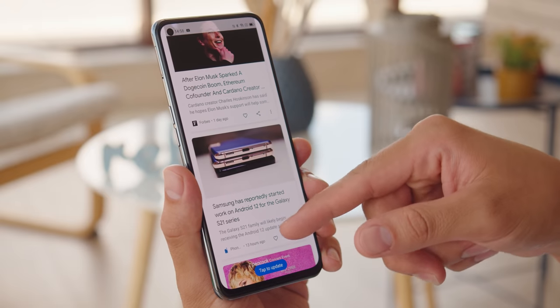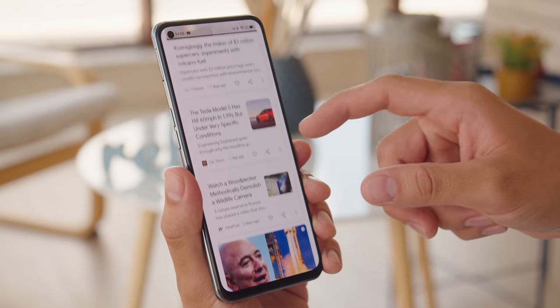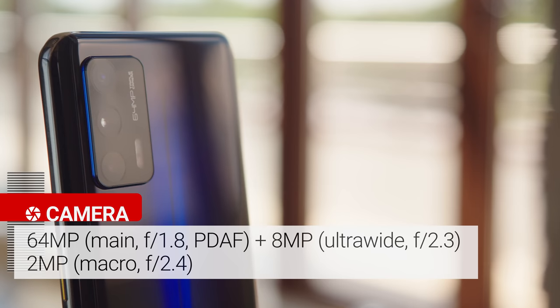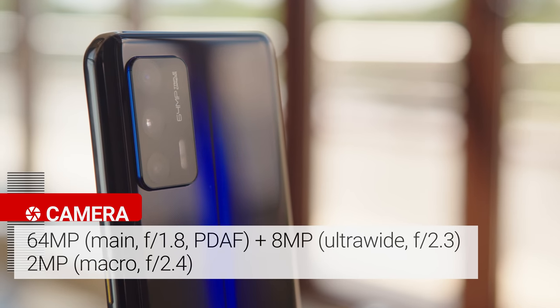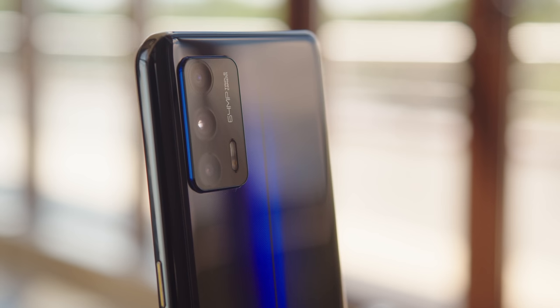As far as software is concerned, the GT has Realme UI 2.0 on top of Android 11. The phone has a triple camera setup that consists of a 64-megapixel main camera, an 8-megapixel ultrawide snapper, and a 2-megapixel macro cam. It also supports 4K video capture at 60 fps. In short, there seems to be very little that this phone doesn't have, especially considering its 500 euro price tag.